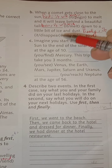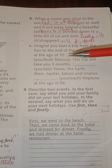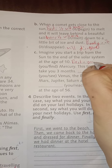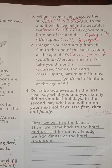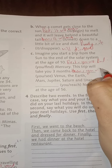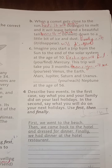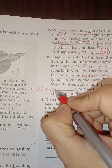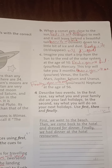Imagine you start a trip from the sun to the end of the solar system at the age of ten. First, this trip will take you three months. Then, you will see Venus, Earth, Mars, Jupiter, Saturn, and Uranus. Finally, you will reach Neptune at the age of 56.